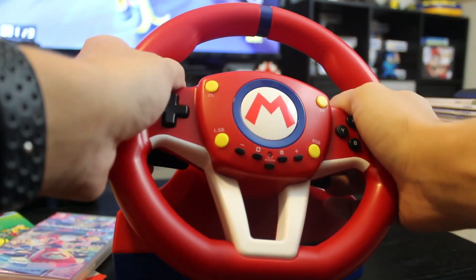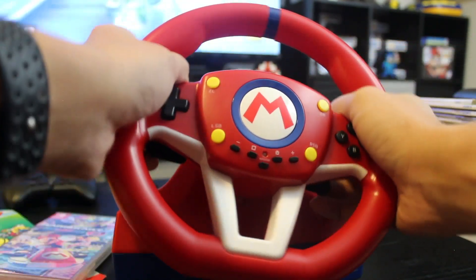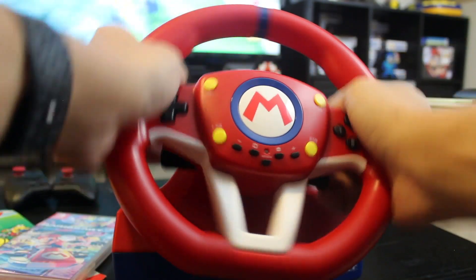At first, when you're getting used to it, you will probably screw up some turns — but soon you'll be back in the swing of things, winning 200cc races with this little guy and feeling like a total boss. Yes, this thing plays Mario Kart incredibly well, but how does it handle other games? Well, it handles them like any other controller would, only you have a very awkward layout if you have any need for those shoulder buttons.